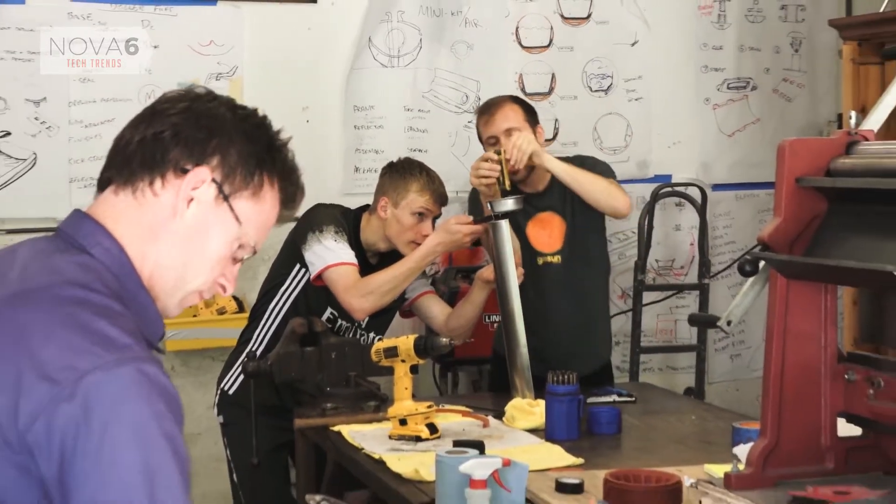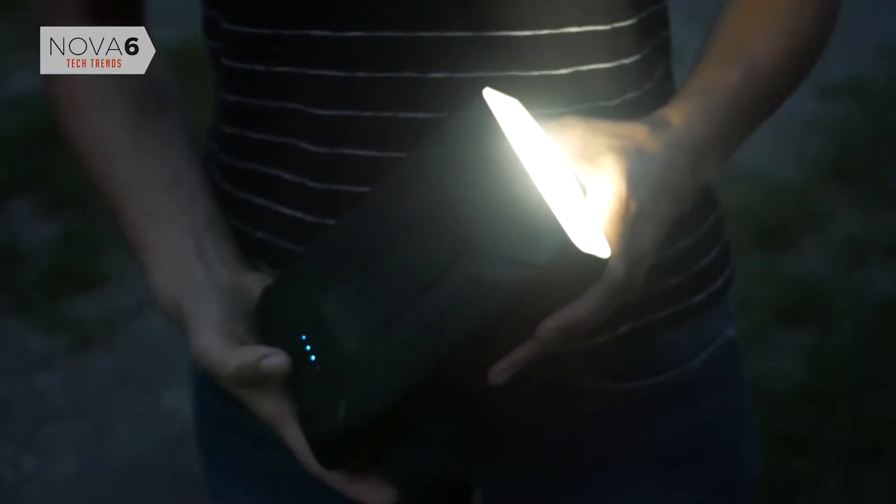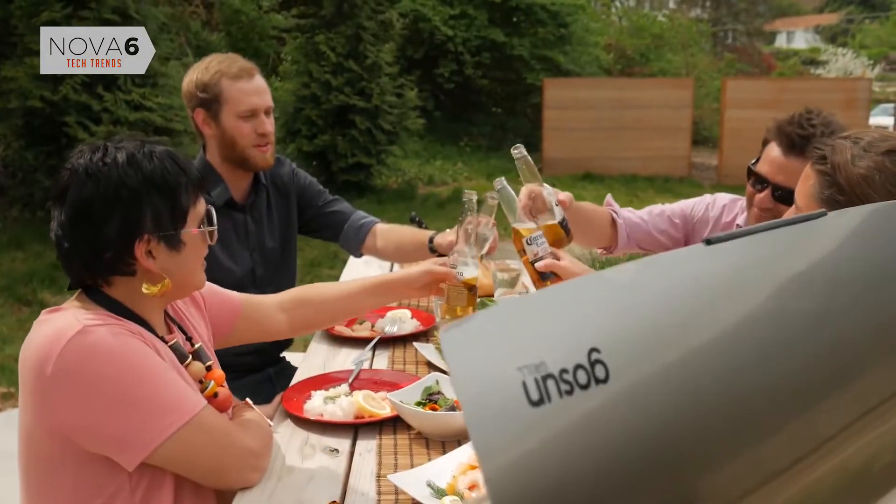After four years of development, it's finally here. We're excited to introduce our hybrid Fusion here on Kickstarter, where GoSun began with the help of this community.